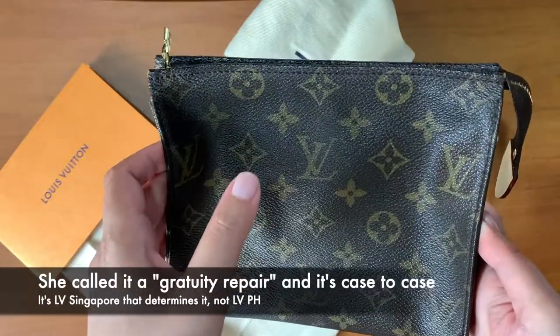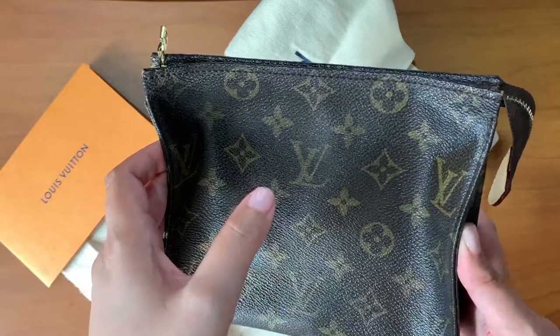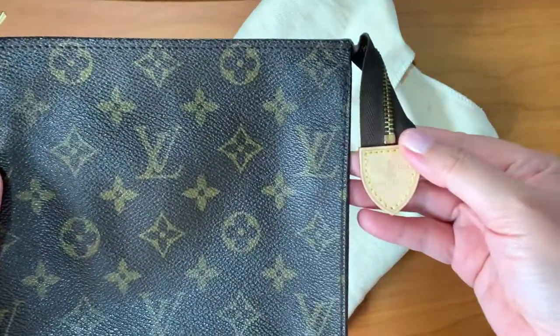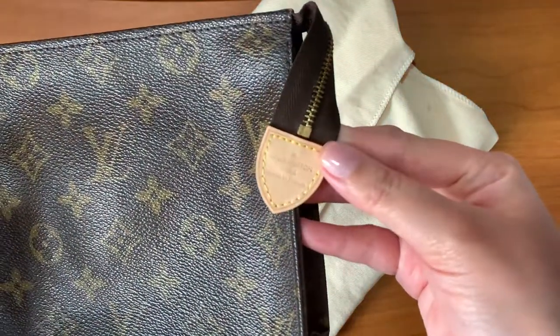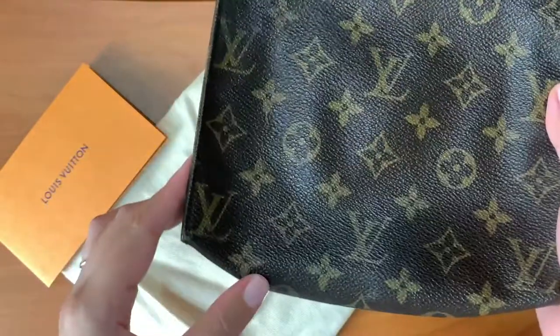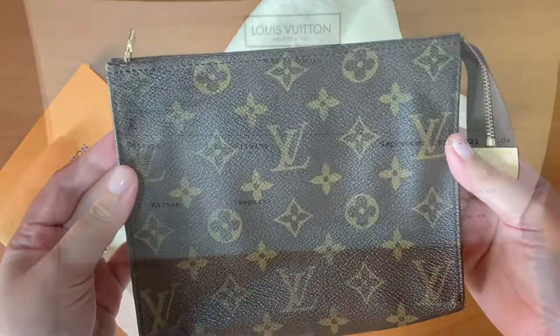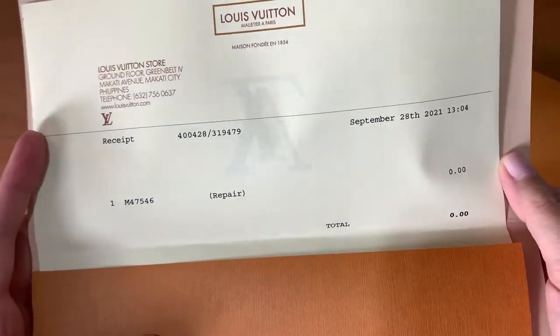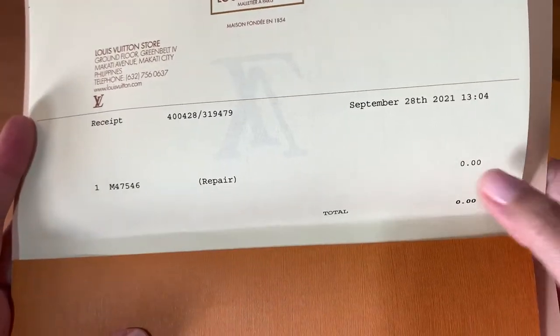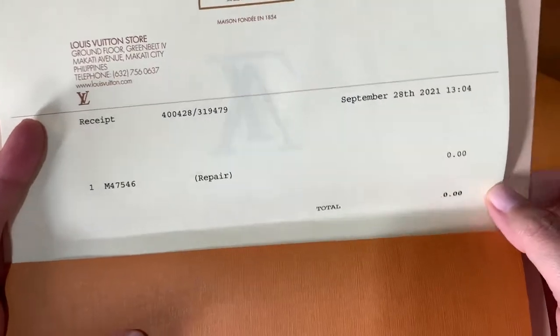I'm not really sure if I racked up enough spending for them to consider me as one of those VIP clients. I'm not really a big spender with LV, at least to my knowledge — I know people who buy way more than me. But this is proof that I had the item repaired and they didn't charge me anything.